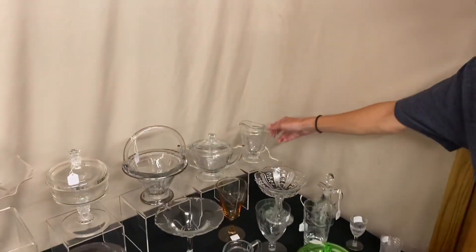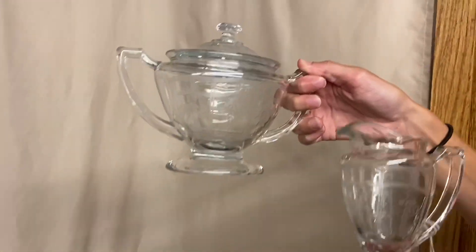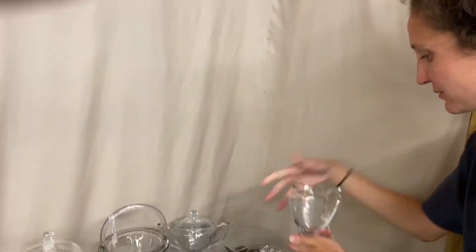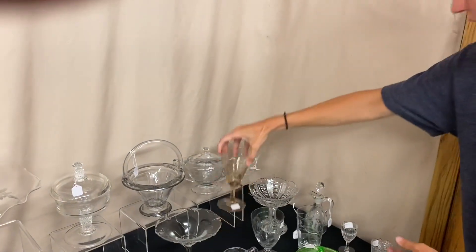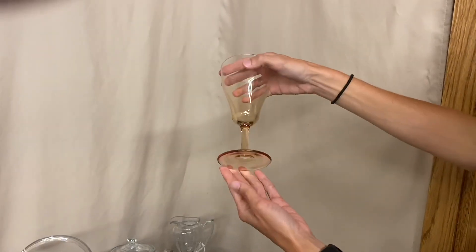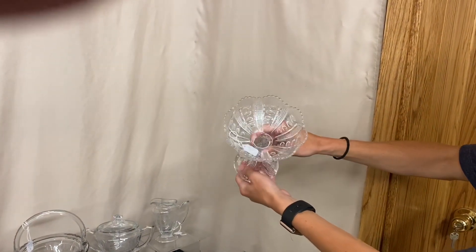We have a creamer and sugar — the sugar does have a lid. They both have a really nice cutting on them, and it's $65 for the pair. Next, we have a Terrain goblet in Fred Harvey Amber. It is signed toward the bottom, and the price is $45. Next to that is a Putney Diamond Foot Jelly, and it is $25.